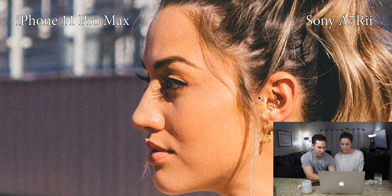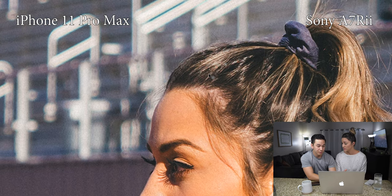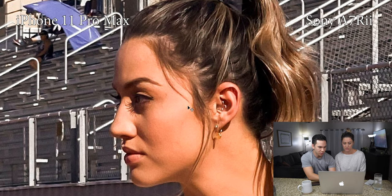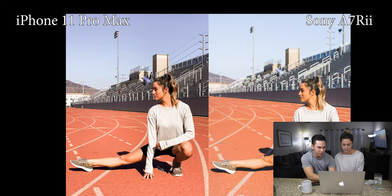Zoomed in pretty far, you can see very low noise in all the shadows on the Sony — and this has a grain on it too, so without grain it probably wouldn't even be as noisy. You can see detail in her hair is pretty much retained. Whereas zoomed in that far on the iPhone, you can already tell the loss of detail in her hair — it is a little bit noisy, and there's obviously some sharpening happening.